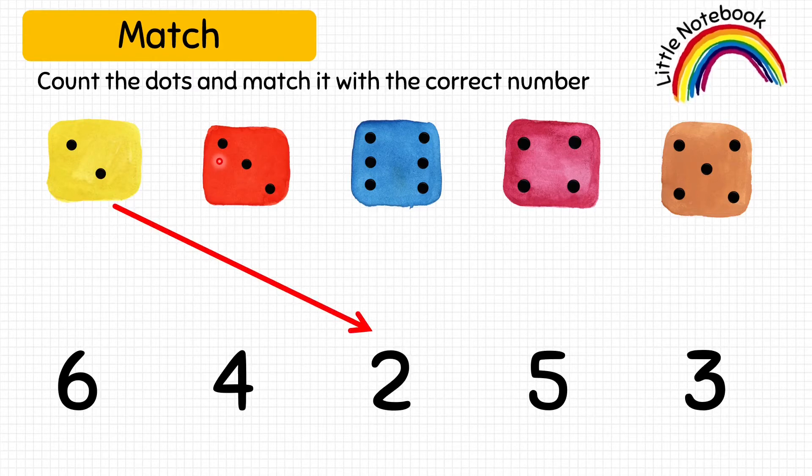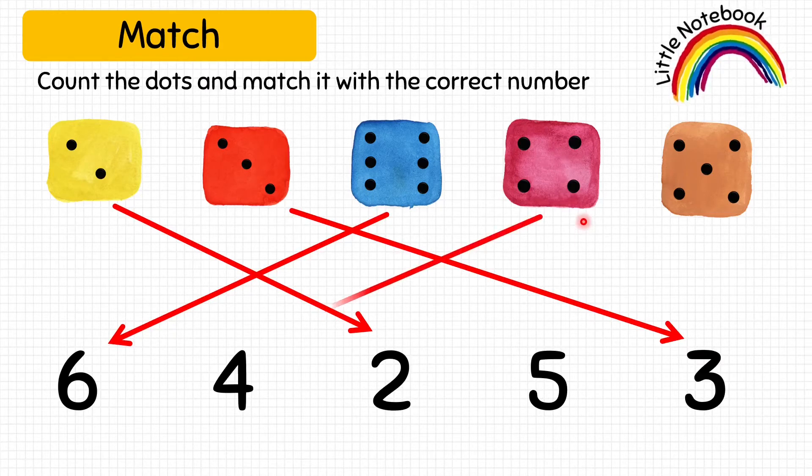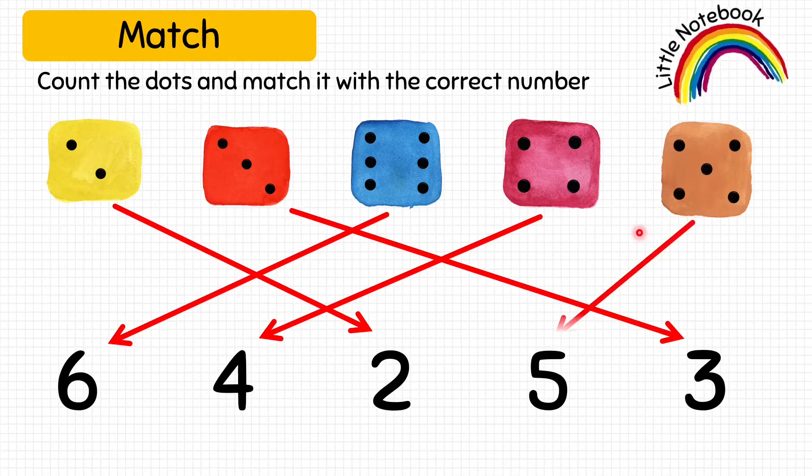Next, let's count the number of dots on this red dice: 1, 2, 3. Then, 1, 2, 3, 4, 5, 6. It matches with number 6. Let's move on and count: 1, 2, 3, 4. It matches with number 4. And now, we are going to count the number of dots on the last dice: 1, 2, 3, 4, 5. It matches with number 5.